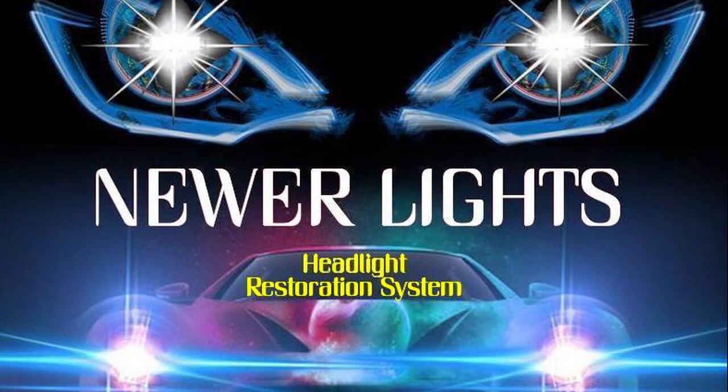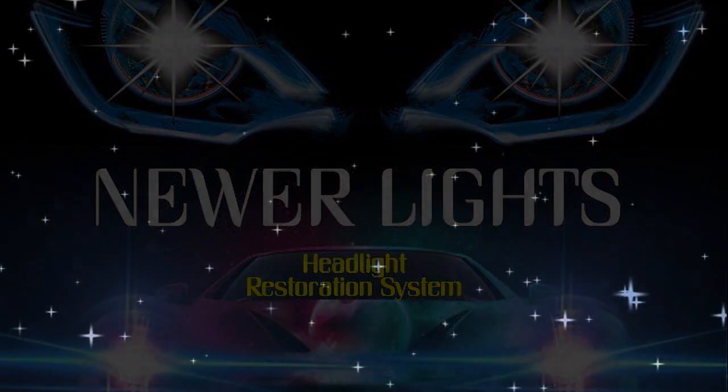At Newer Lights, we're committed to making the world a brighter place — one headlight at a time.